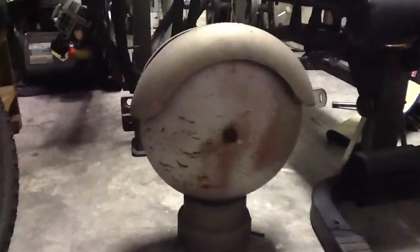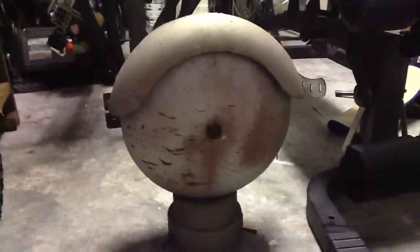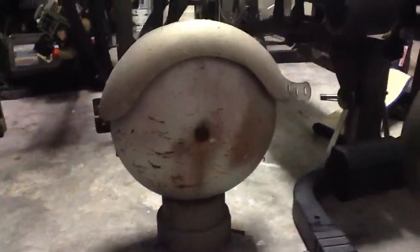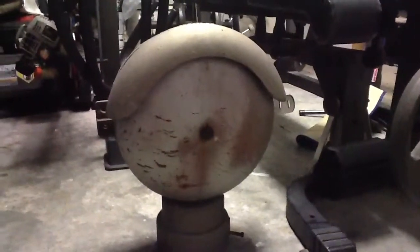Welcome aboard guys. Today I'm showing you my Western Cullen Hayes model 0333 crossing bell — a highway crossing bell made by the Western Cullen division, Western Cullen Hayes.